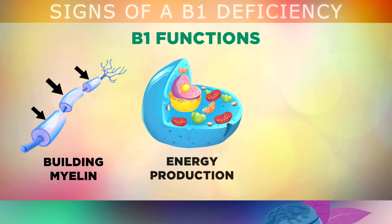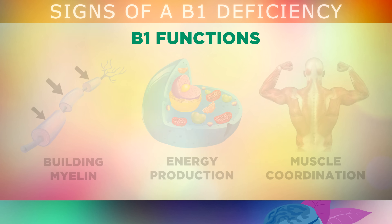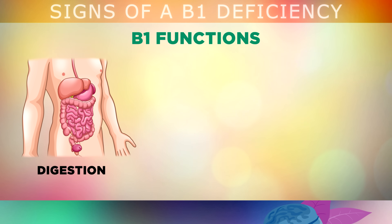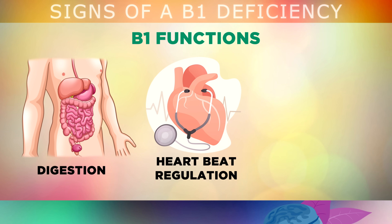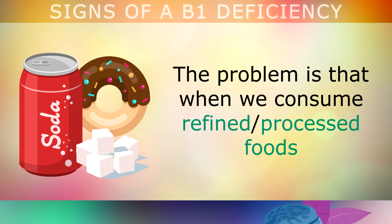B1 plays a vital role in converting food into usable energy inside your cells. It helps to control your muscles in relaxing, contracting, and coordinating movements. B1 is also involved with controlling glands and muscles in your digestive system, along with keeping your heartbeat at a normal pace and preventing nerve and muscle pain, amongst many others.